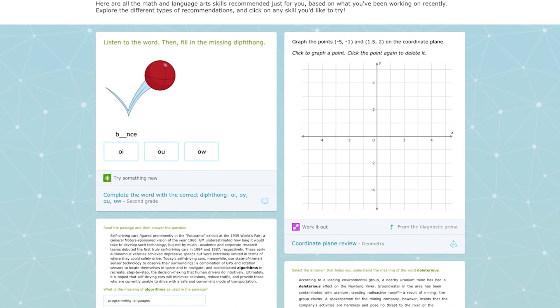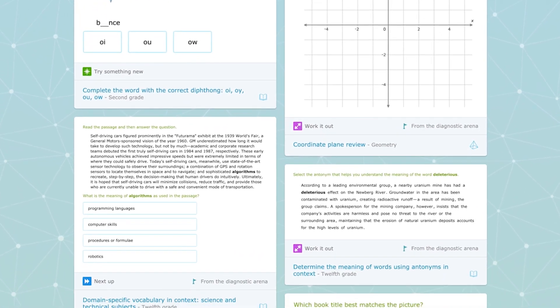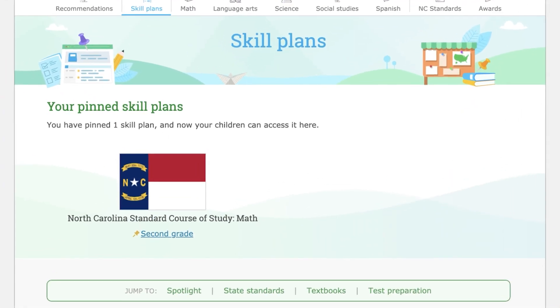And iExcel even recommends the specific skills your child is ready to work on next for maximum progress. You can also choose to access skills perfectly aligned to your state's grade level standards, textbooks, or test prep goals.